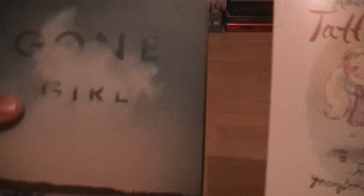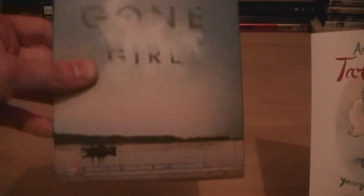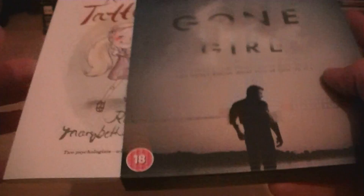You get a book and a little packaging for the Blu-Ray, and then it comes in a cardboard slipcover — just slides in there, and then your book slides in as well. And there we have it — the UK edition Blu-Ray of Gone Girl.